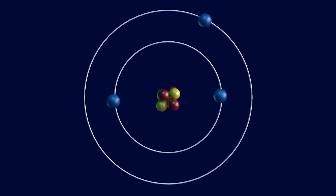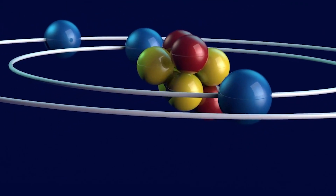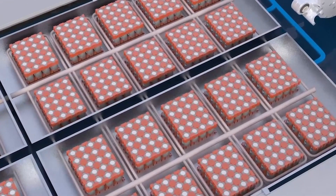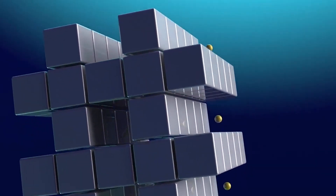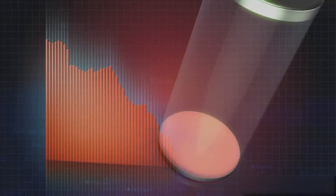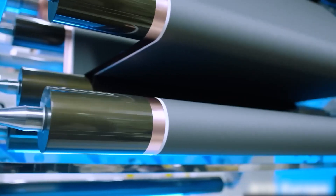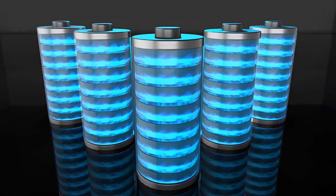There are also lithium-polymer batteries. These use a gel-like or solid-state electrolyte, making them somewhat similar to solid-state batteries. However, true solid-state batteries have a fully solid electrolyte, while lithium-polymer batteries still rely on some form of liquid or gel electrolyte. Solid-state batteries are expected to offer better safety and potentially higher energy density compared to lithium-polymer batteries.